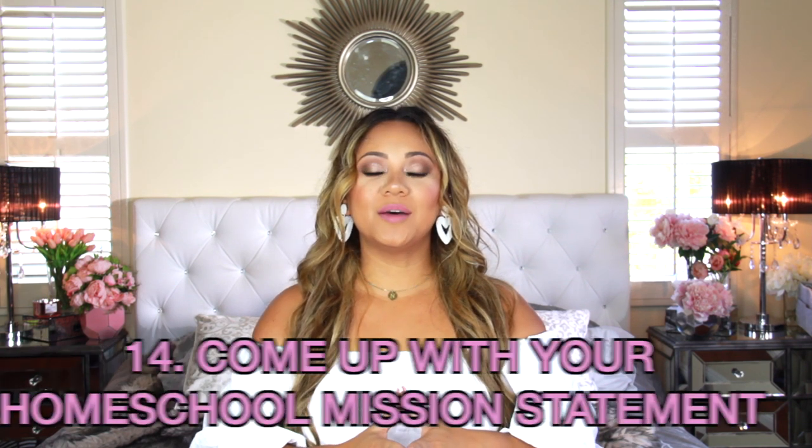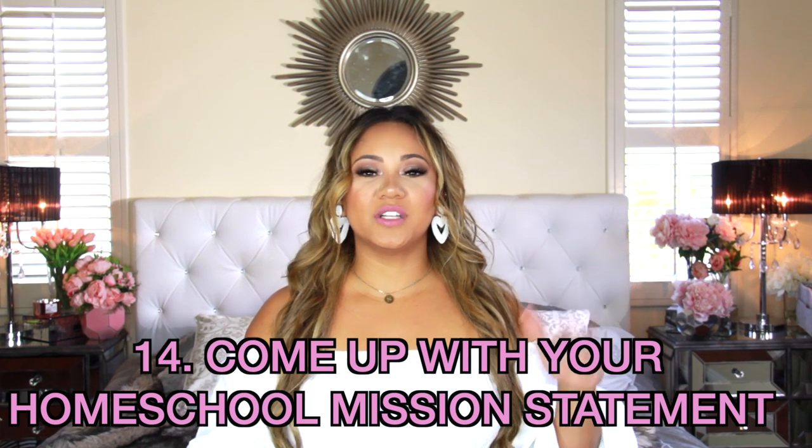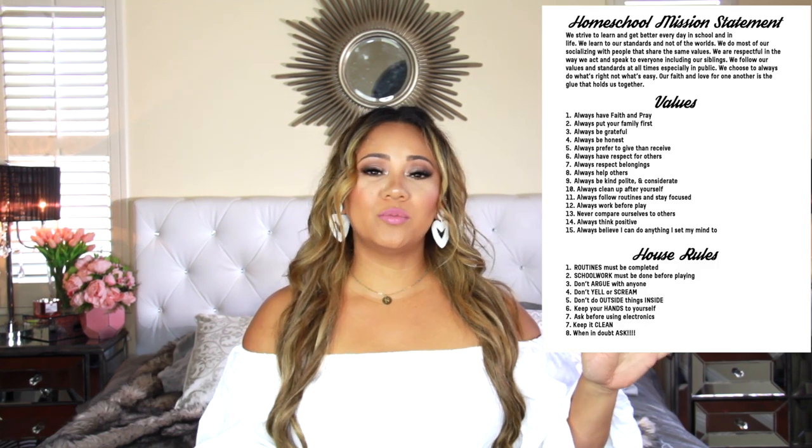Tip number fourteen: come up with a homeschool mission statement. I totally did this — it's in our playbook. Our kids read it all the time. It has our values, our mission, and our home rules all on one sheet of paper. I think it's so important to have one so everyone is on the same page about your core values, why you're homeschooling, and what's important for them as human beings. Sometimes I make them read it when they get in trouble. It's good for them — and for you — to have a standard for your homeschool.